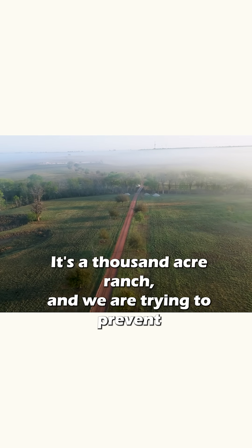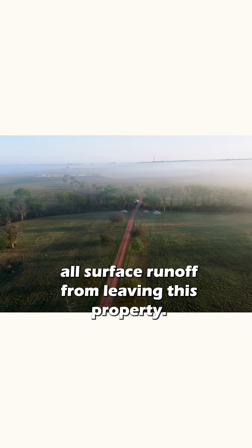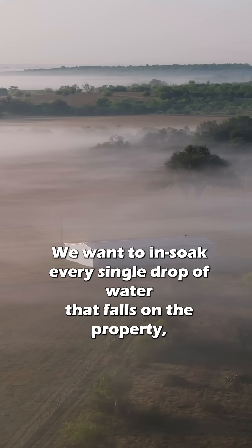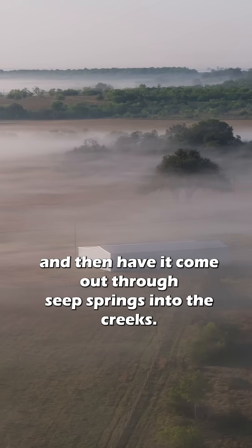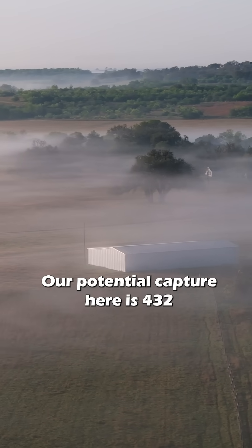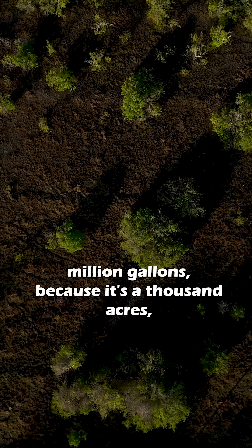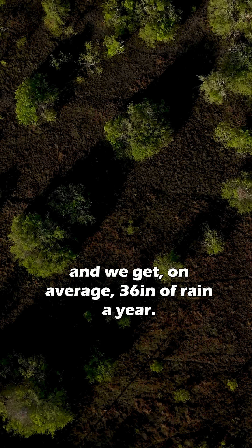It's a thousand acre ranch and we are trying to prevent all surface runoff from leaving this property. We want to insoak every single drop of water that falls on the property and then have it come out through seep springs into the creeks, so everything goes through the ground before it pops out in the creek. Our potential capture here is 432 million gallons because it's a thousand acres and we get on average 36 inches of rain a year.